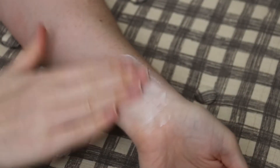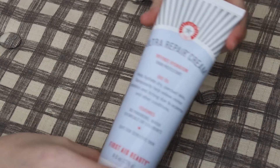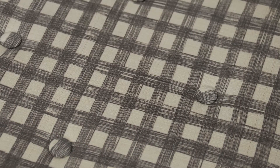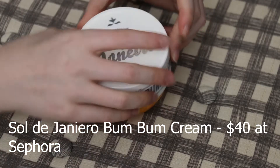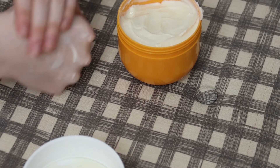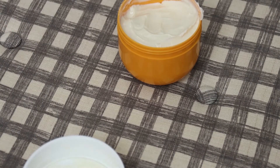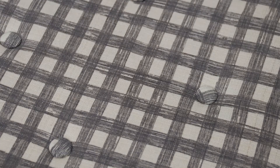This is the First Aid Beauty Ultra Repair Cream — it's a body cream for extremely dry skin. I bought it for David because his skin is extremely dry, but he hasn't used a whole lot of it. I do like First Aid Beauty; the fact that they're paraben- and fragrance-free is really nice. My very favorite body cream is the Sol de Janeiro Bum Bum Cream — it's $40 at Sephora. It's amazing; if you haven't tried it, go get a little sample size. It has guarana in it, which is supposed to energize the skin and reduce signs of cellulite. I've had three of these.